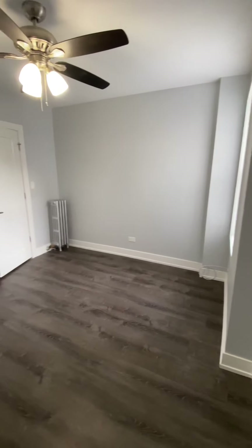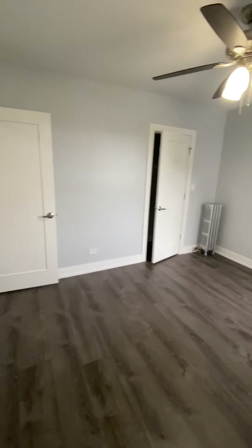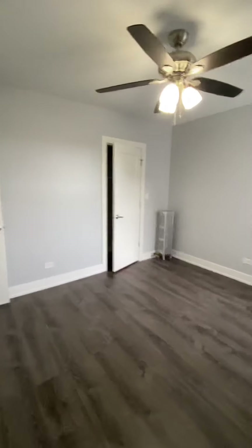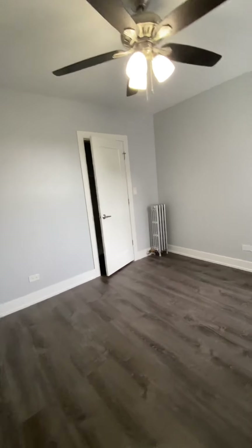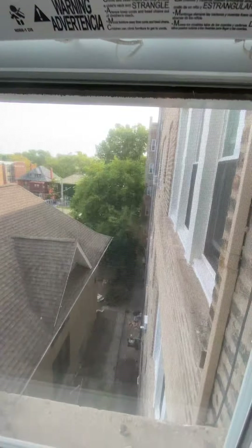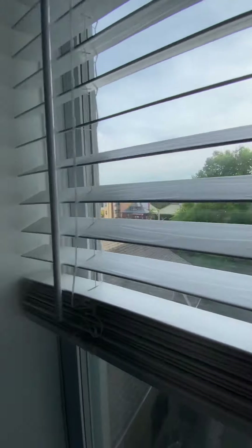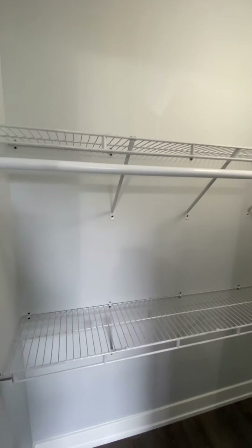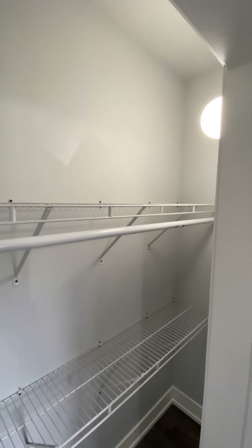Going over to the other corner of the room, you can see the view from the window. Looking inside the closet, it includes an organizer with a hanging bar and some shelving.